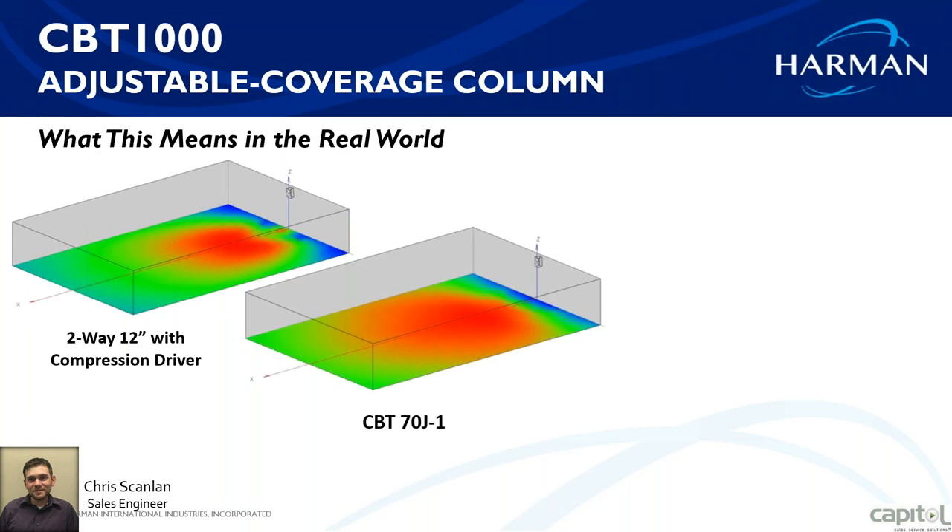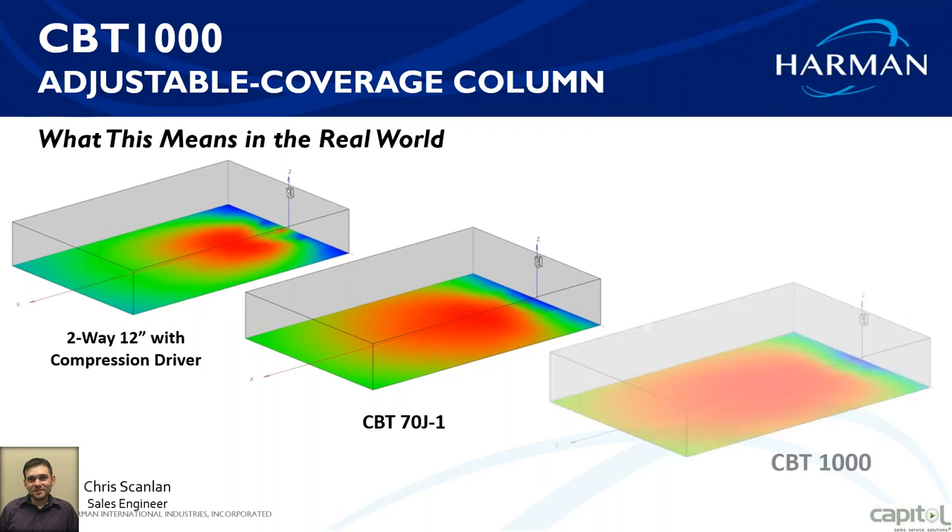With the CBT 70 series, there's much better coverage than conventional, but it doesn't have the drive feature to get the very back corners evenly. Here's the CBT 1000 — it covers the room evenly no matter where you're sitting, from a single speaker. Think about doing a theater or a gymnasium, covering a wide room with a single speaker and getting even coverage on all four corners of the seating area.